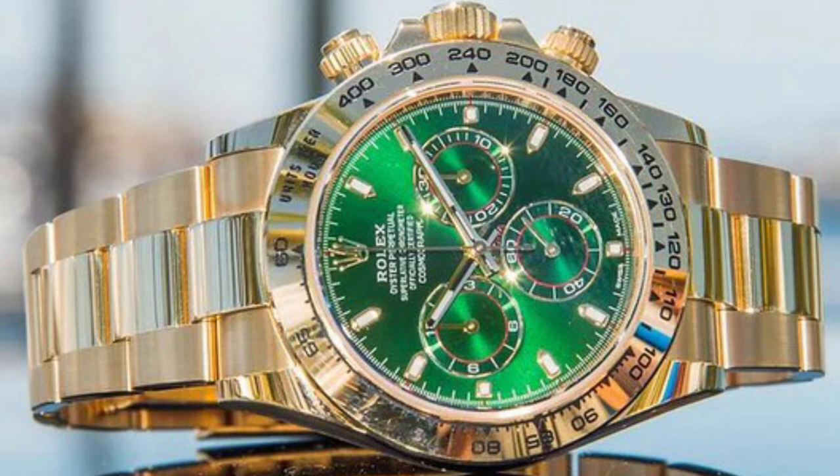Welcome back to the channel. I have a little bit of information to pass along regarding the Rolex Daytona yellow gold John Mayer. It has come to my attention that a lot of people have been trying to sell or consign these watches. The most expensive thing about that watch isn't the gold or the movement — it's that green dial. You're paying like fifty thousand dollars just for that green dial.